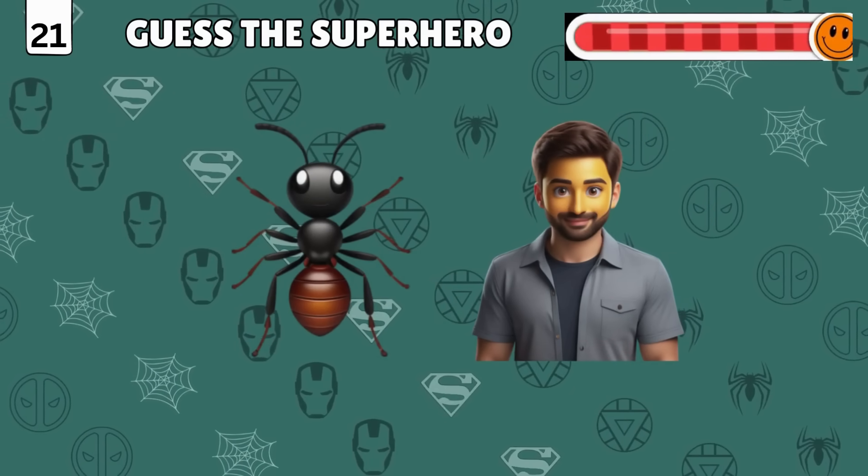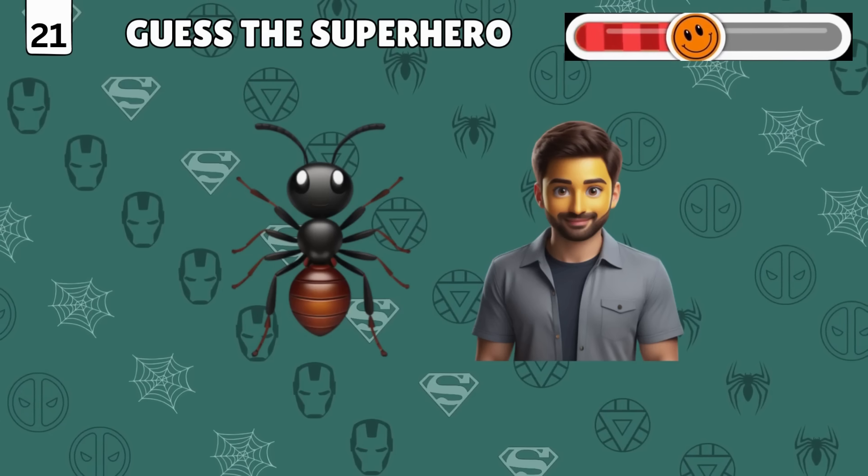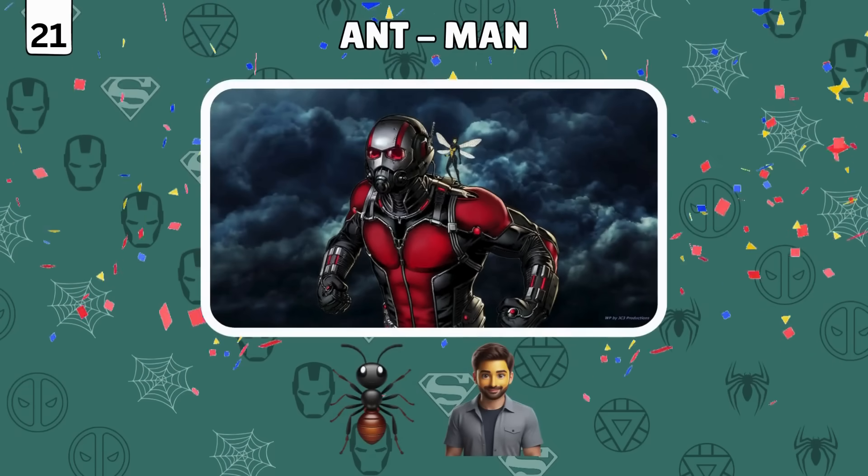Double emoji trouble! Can you find the superhero from these two emojis? Bingo — it's Ant-Man!